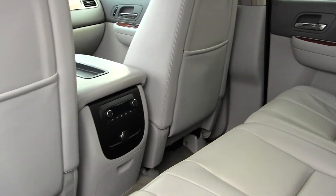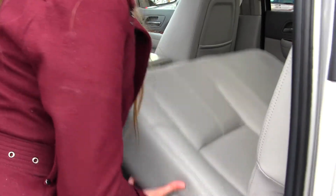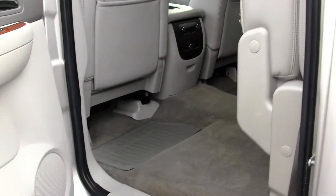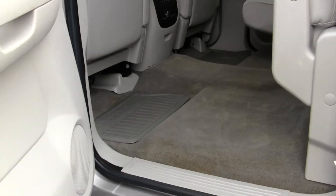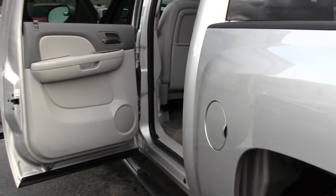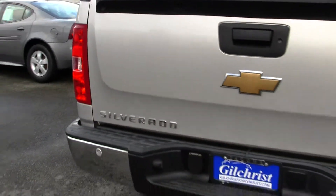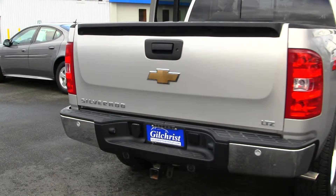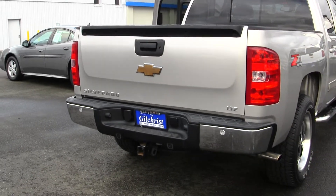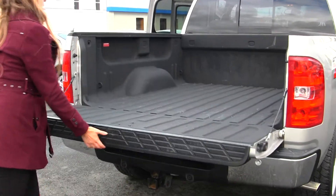It has all-weather mats to keep the carpet nice and clean, and you can lift the seat up very easily for extra storage space. This is the Z71 package, has custom dual Magnaflow exhaust, a class three tow package, parking sensors, and a spray-in bed liner.